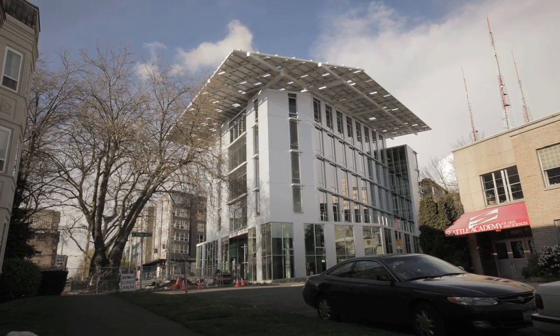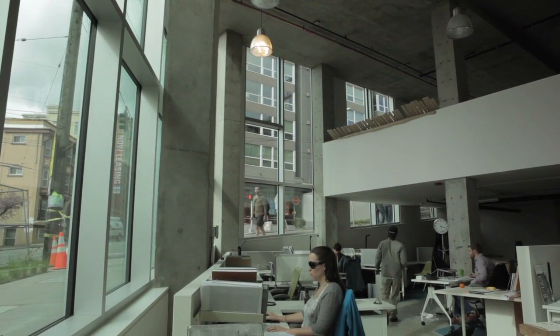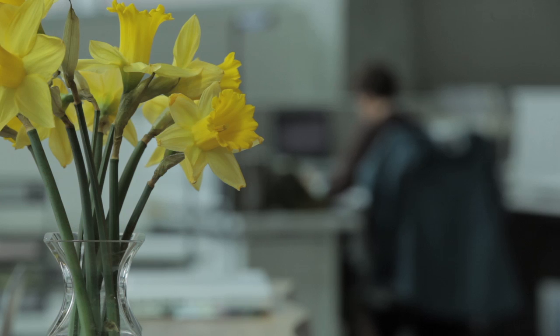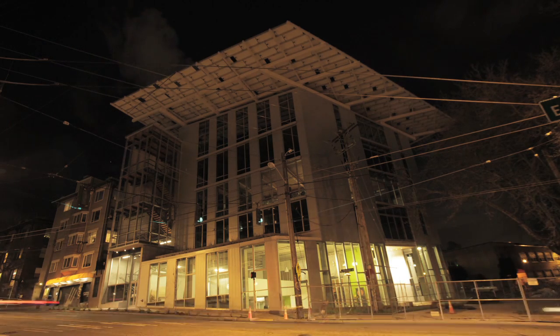To run a 50,000-square-foot building off the sunlight that falls on it, the structure has to be super efficient. Tenants in the building are going to have incredible access to daylight. Given our energy constraints, we went back to using daylight to light the spaces. The Bullitt Center is at least 80% more efficient than most high-rise commercial office buildings in Seattle, and is operating at least twice as efficiently as the best, greenest, current comparable Class A office buildings in Seattle.